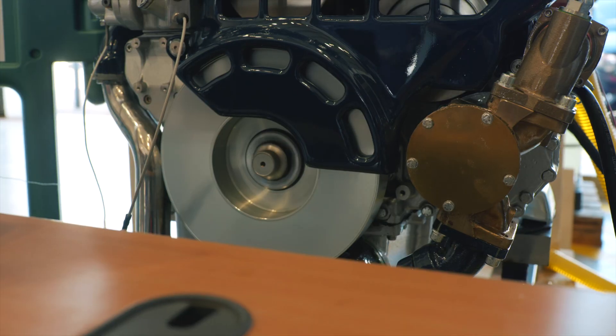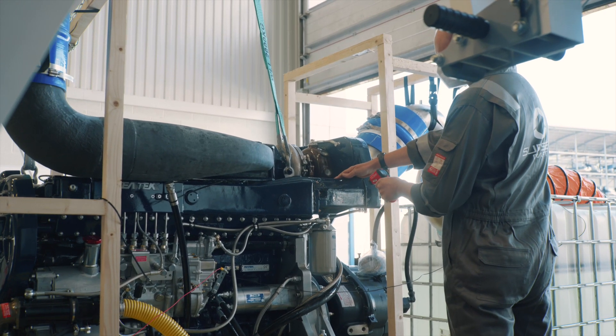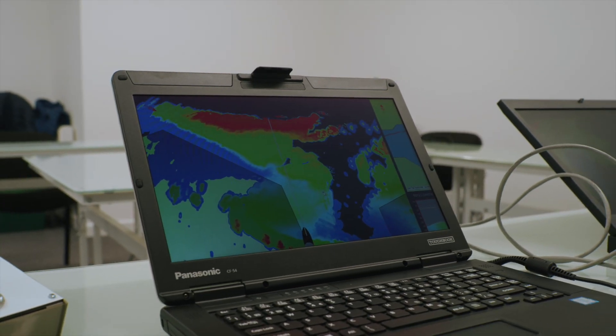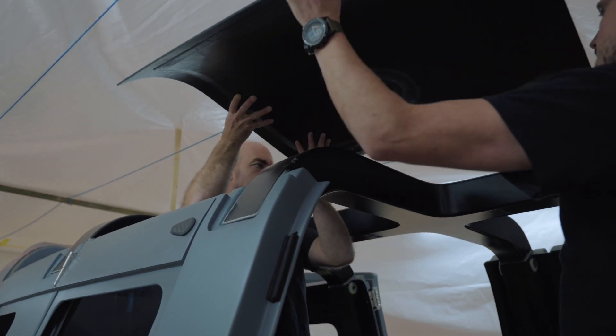The command system has been developed by CGI and integrates inputs including navigation, underwater collision avoidance, buoyancy control, power management, communication and propulsion. Sonodyne deliver and integrate the sonar suite, ensuring optimum performance.